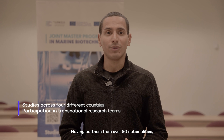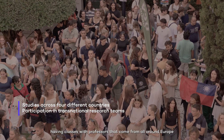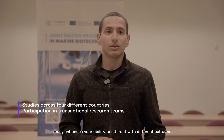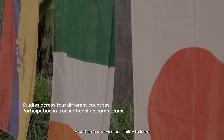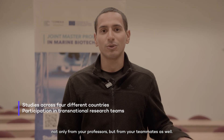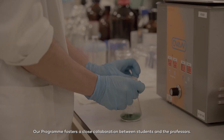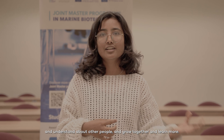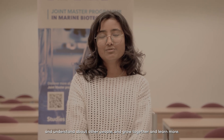Having partners from over 15 nationalities, having classes with professors coming from all around Europe really enhances your ability to interact with different cultures, and there's always a possibility to learn not only from your professors but from your teammates as well. Our programme fosters a close collaboration between students and professors so that you can keep growing in your own culture, understand other people, and learn more together.